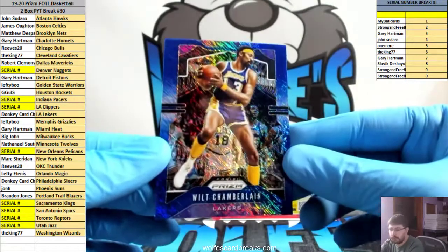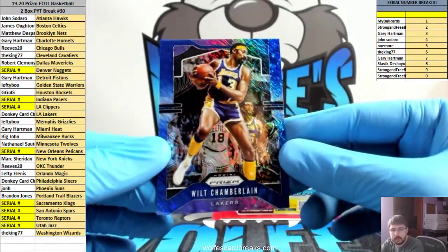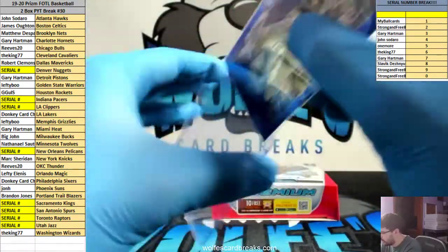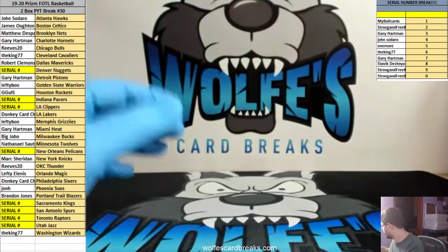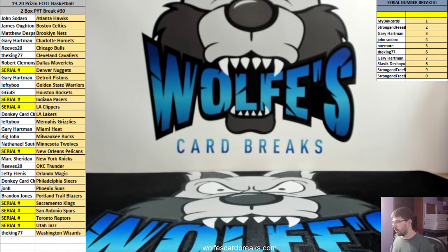And Wilt Chamberlain, Blue Shimmer — Lakers going out to Donkey. Not too bad. No big rookies, not a whole lot of rookies in there — well, there's a decent amount. 101 Black Shimmer Kyrie though — that was sick. Still no big names like Zion or Ja Morant from that case.